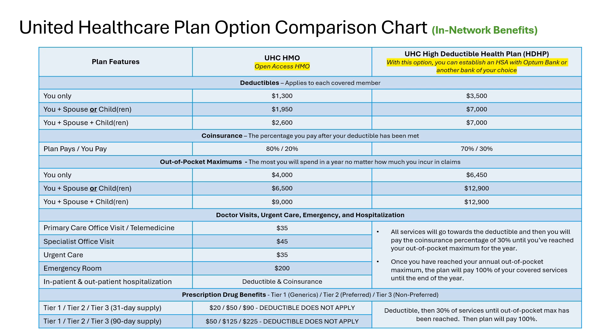The high deductible health plan, or HDHP, option with UnitedHealthcare allows you to establish a health savings account with either Optum Bank or another bank of your choice. With the HDHP option, all covered services will go towards your deductible and coinsurance until you meet your out-of-pocket maximum for the year. This option is great for individuals looking to save money in their paycheck because it is less expensive than all other plan options available through the SHBP. The health savings account is another perk on this particular plan option.